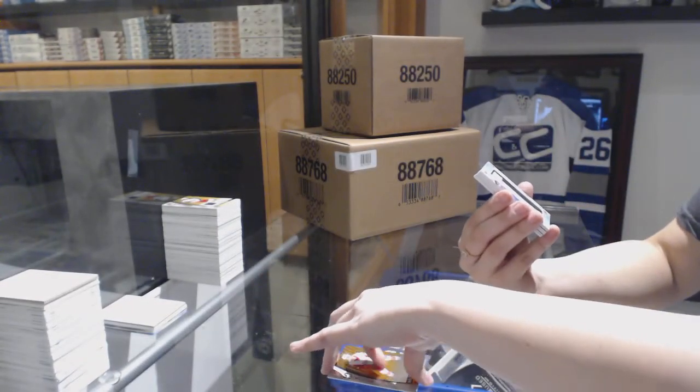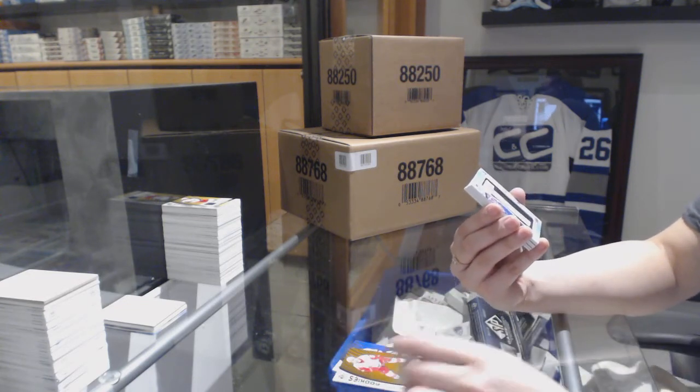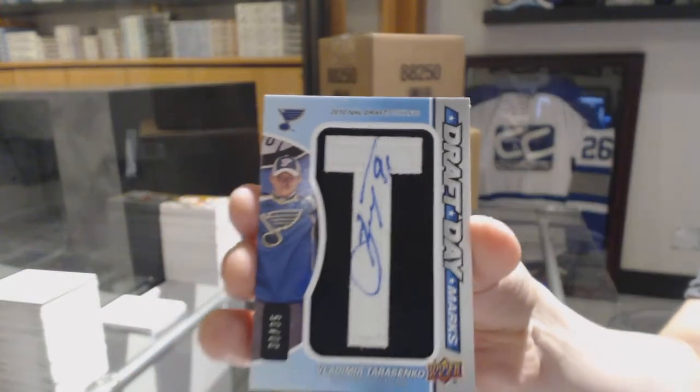We've got a Draft Day Marks number to 35 for the St. Louis Blues, Vladimir Tarasenko.